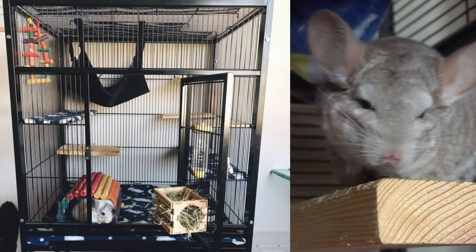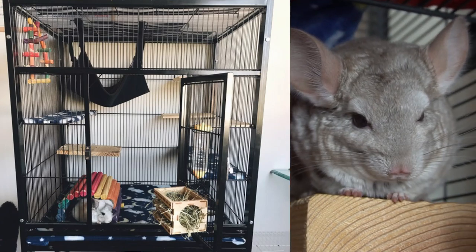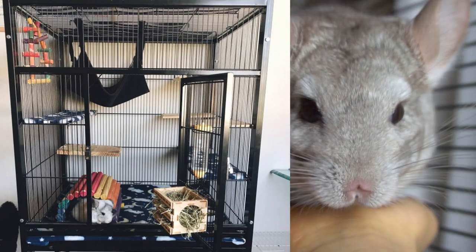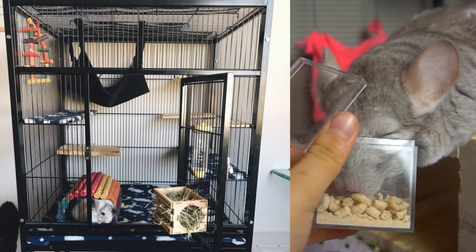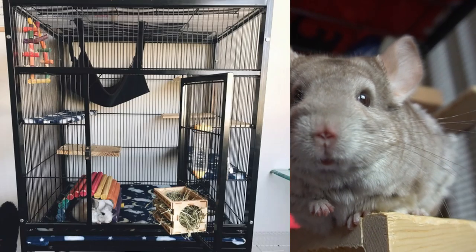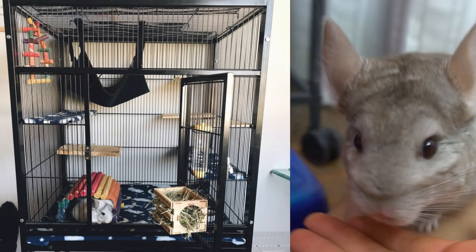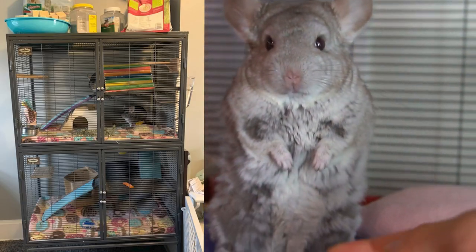Next we have this cage with a very cool design — I see lots of ledges and I love the fleece pattern. One thing that stood out to me was the hay box, or whatever it's called — I've never seen anything like it before and it looks wonderful. I can see your chinchilla hiding in there and she has a very cool coloring. One thing I recommend is adding some more toys — I only see one wooden hanging toy in the top left corner, so it might be a good idea to add more.